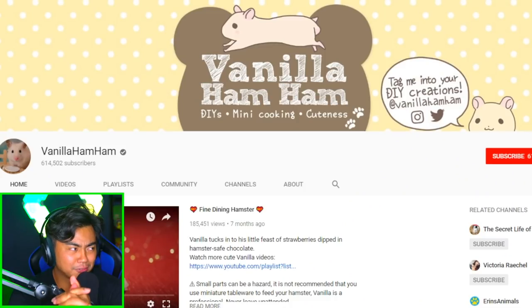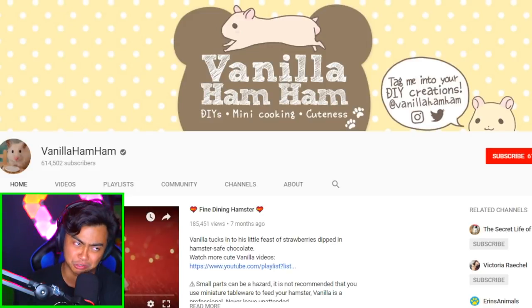How you doing today? Today we're going to be... there's a channel here, it's called Vanilla Ham Ham. Shoutouts to Vanilla Ham Ham. If you haven't seen Vanilla Ham Ham, subscribe to Vanilla Ham Ham.